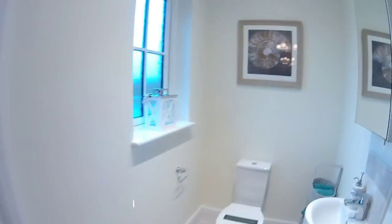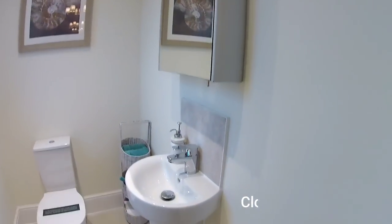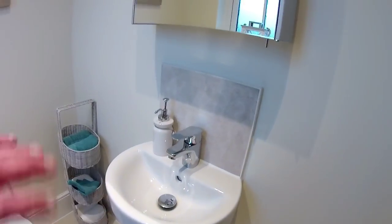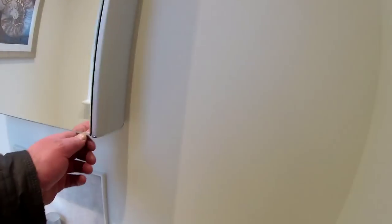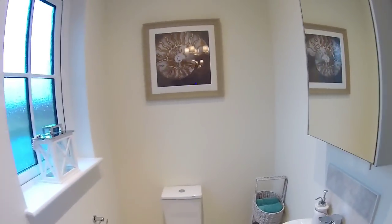What have we got? WC. It's quite big, isn't it? Always got these big ceilings with Redrow. So that's quite nice — a suspended sink basin there and a little unit there. Very nice indeed. Nice window as well.